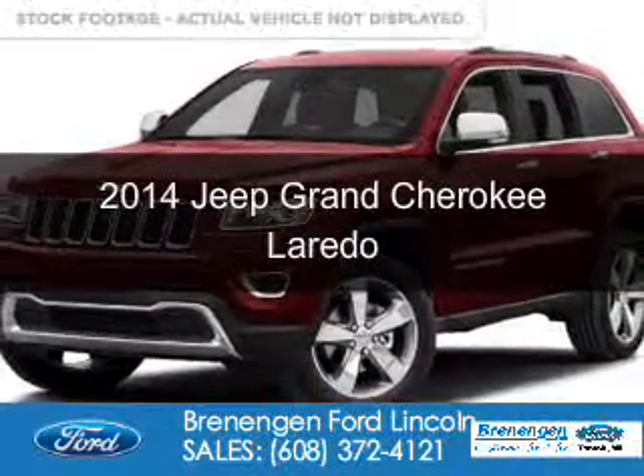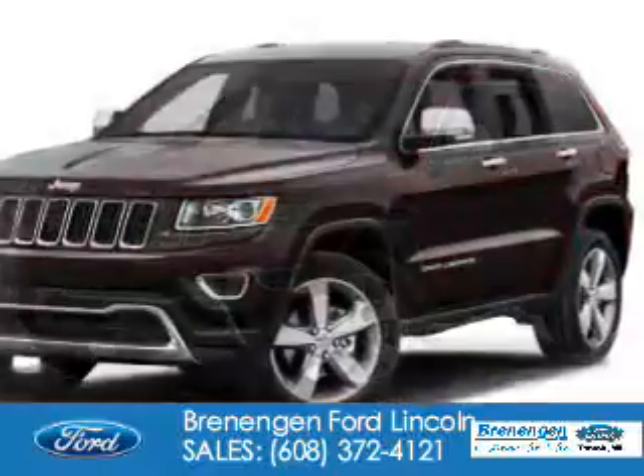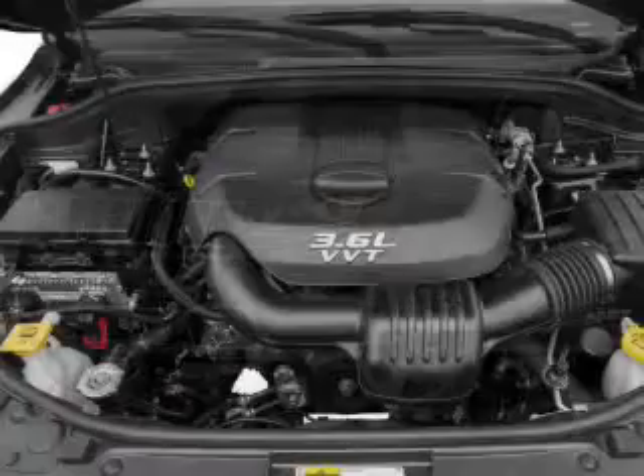This is a used 2014 Jeep Grand Cherokee. It's powered by four-wheel drive, a 3.6-liter six-cylinder engine, and an automatic transmission.